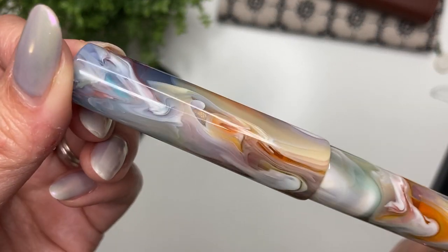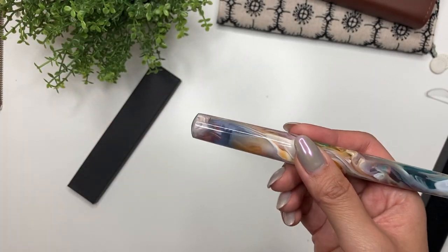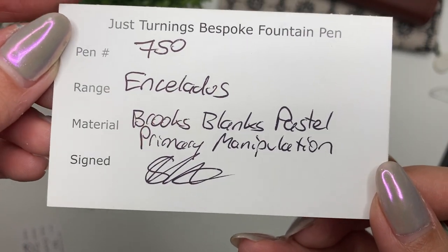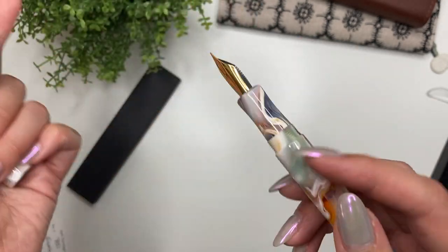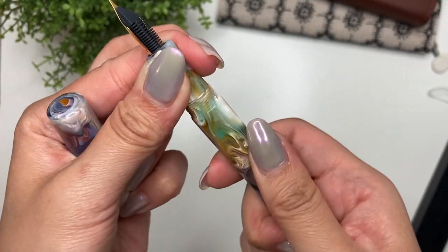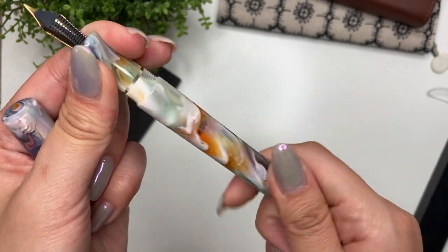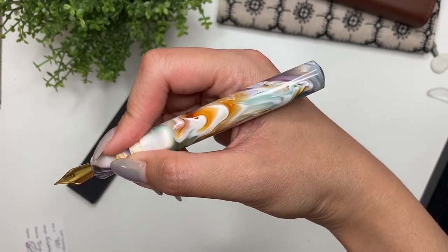This one has the right combination of the blues, pinks, purples, greens, and even the orange and yellow — just perfect for me. The model, after that long-winded explanation, is the Enceladus model. It's a Brooks blanks Pastel Primary Manipulation, and it comes with a Yoyo number six steel nib — a gold-plated extra fine Yoyo nib. It comes with the standard international converter, which I'm really glad these pens include. I'm just so happy with the design and how the pen feels in my hand — absolutely wonderful.